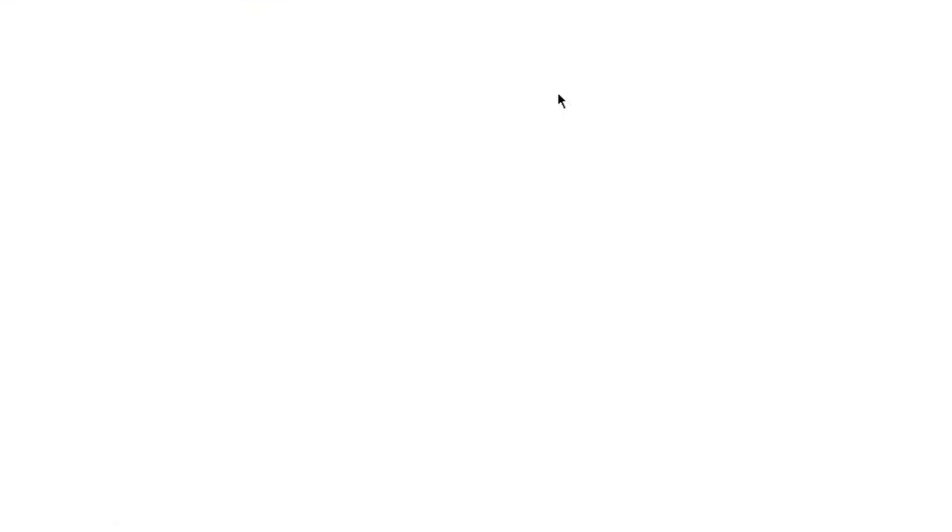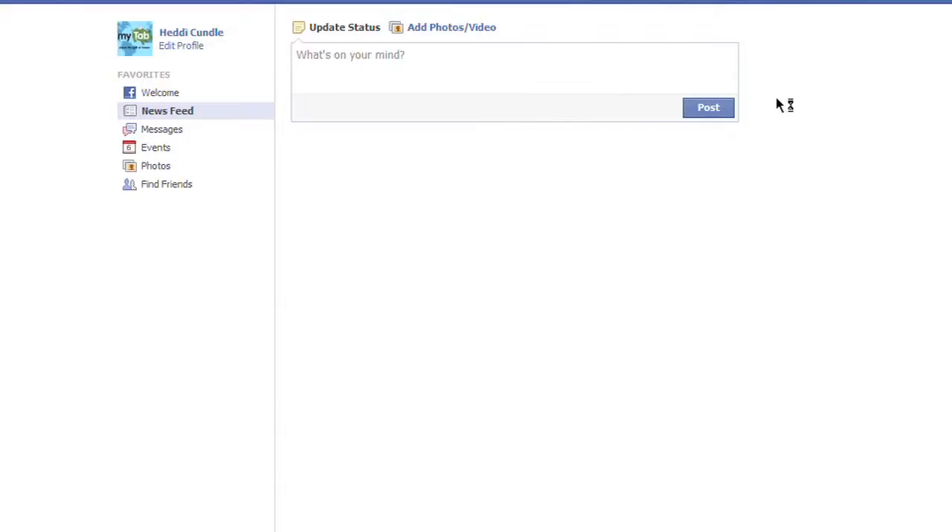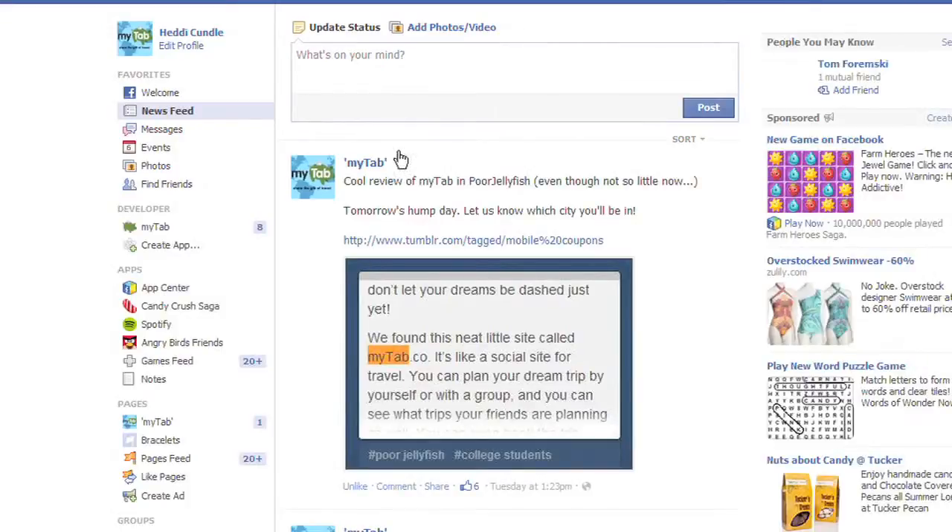If you click on the Facebook logo, that's going to take you to my own personal page — remember that's a dummy page, so if you're going to friend me on that one I will absolutely 100% ignore you. But if you click on the top left hand side that says Facebook, it takes you back to the home page — it's always going to default to the landing page.